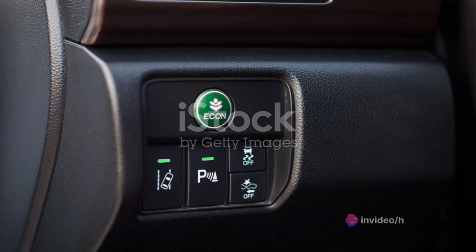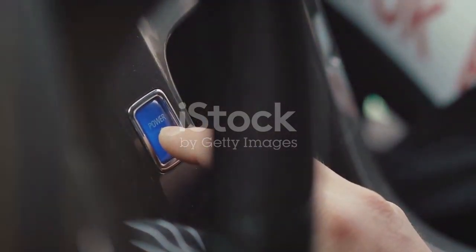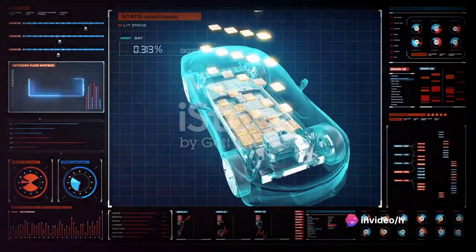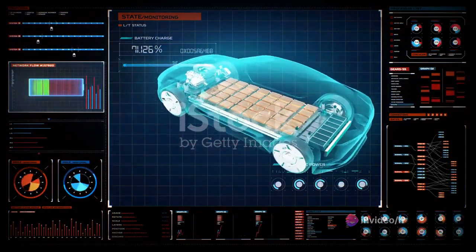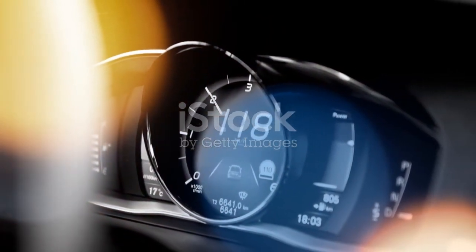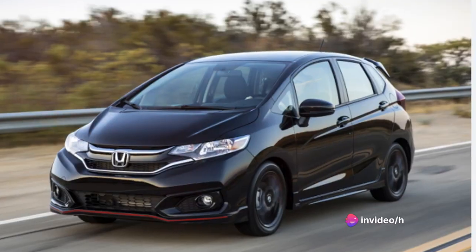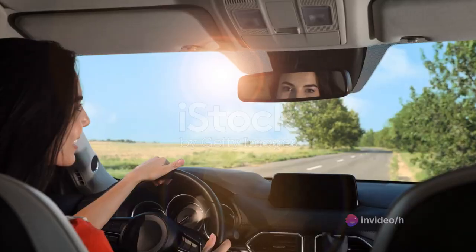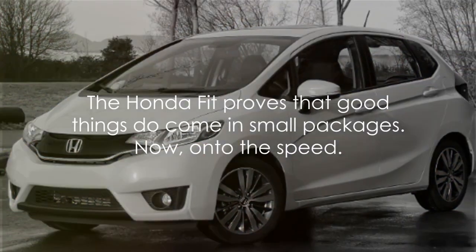The Honda Fit also features an eco-assist system. This innovative technology helps to maximize efficiency by adjusting the performance of the engine, transmission, and even the air conditioning. It's a thoughtful touch that further enhances the Honda Fit's user-friendly nature. In conclusion, the Honda Fit's engine and performance offer a compelling combination of power, agility, and efficiency. It's a vehicle that's enjoyable to drive, whether you're navigating city streets, cruising on the highway, or anything in between. The Honda Fit proves that good things do come in small packages.